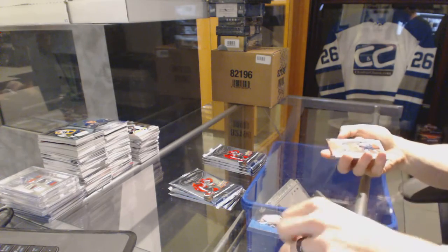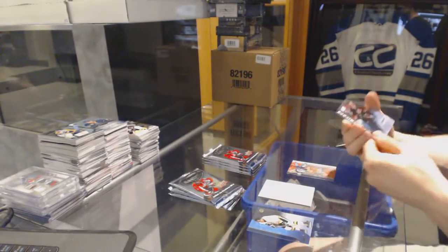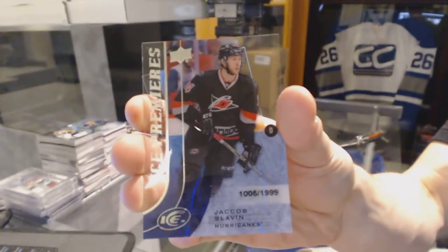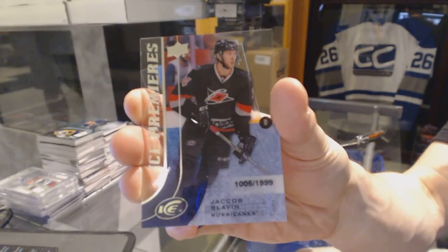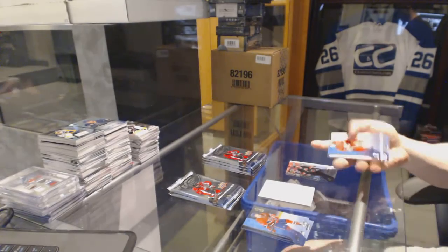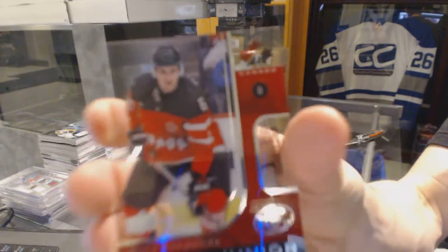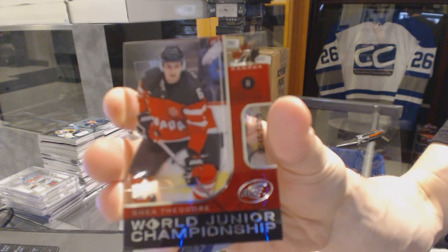We've got a Global Impact for the Winnipeg Jets Nick Petan, an Ice Premieres rookie numbered to 1999 for the Carolina Hurricanes Jacob Slavin, and a World Junior Championship card numbered to 1299 for the Anaheim Ducks Shea Theodore.